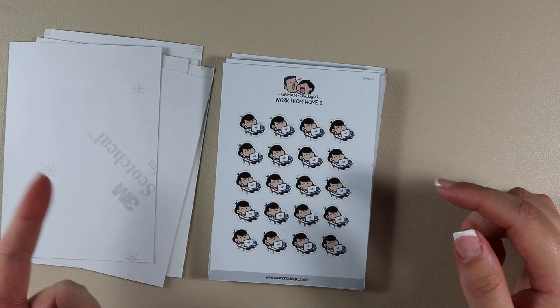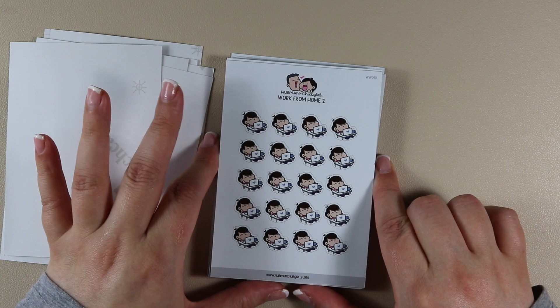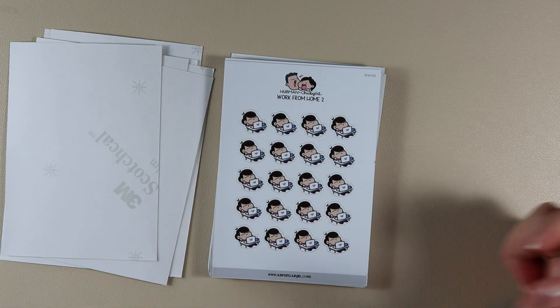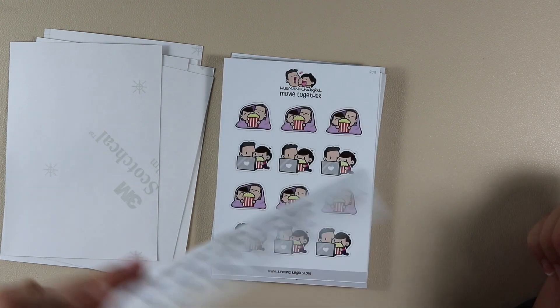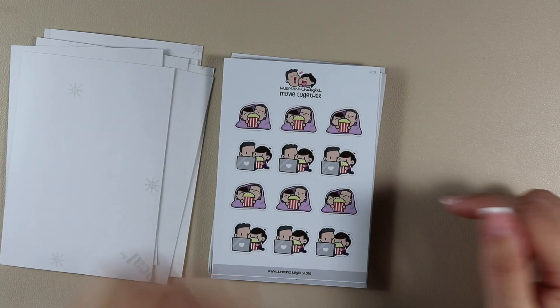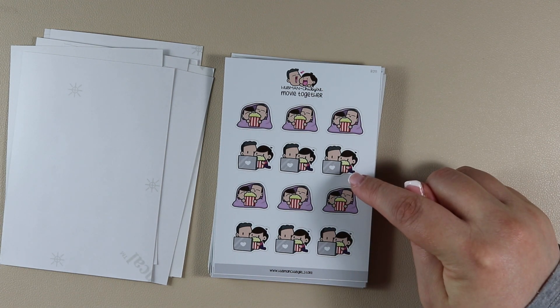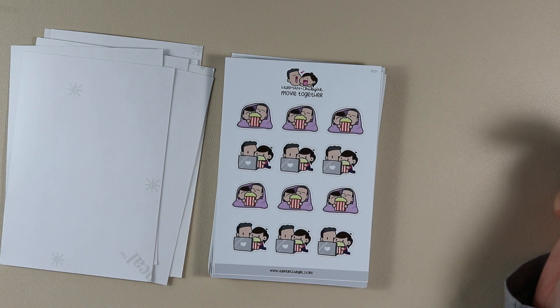On the opposite of days in the office, this is Work From Home 2 — she's sitting with her laptop and her coffee at a desk. Then this is Movie Together — Hubman and Chubb Girl wrapped up in a blanket with popcorn, and then sitting watching a movie on a laptop with popcorn.